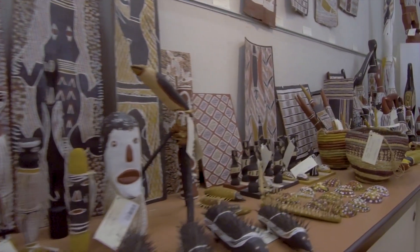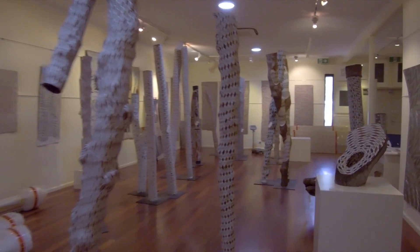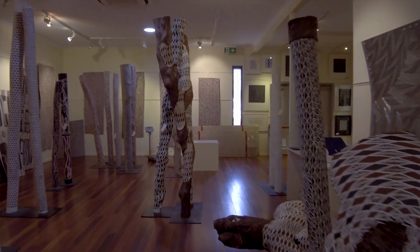We visited the art gallery in Yirrkala which is one of Australia's best known community-based traditional art museums. Yirrkala is known for its bark paintings, the yidiki which is similar to the didgeridoo, and these amazing burial poles.